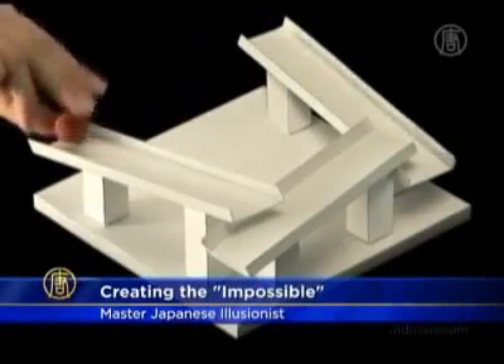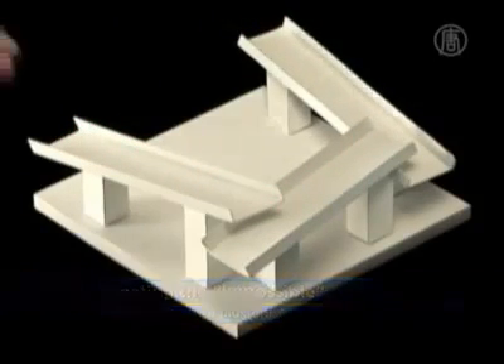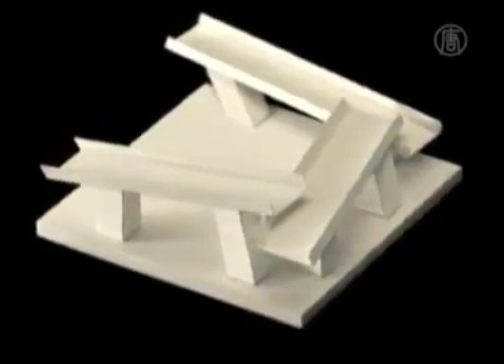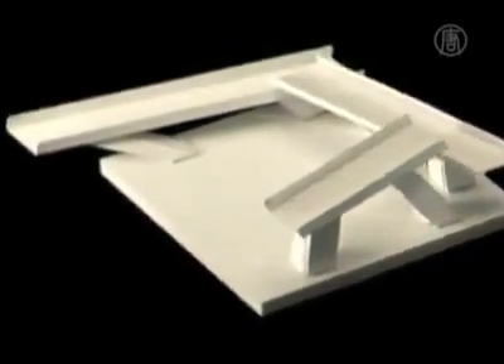Three sloped ramps are aligned along three of the four sides of a square. Each ramp appears to be sloped in the same direction, but when a marble is placed at one end of the ramp it seems to defy gravity. It's called an anti-gravity slide. Only when the entire structure is turned 180 degrees is the illusion revealed.